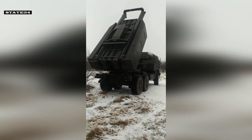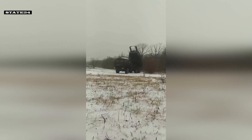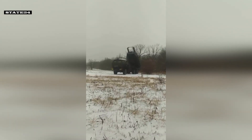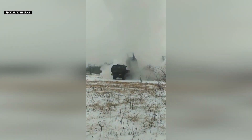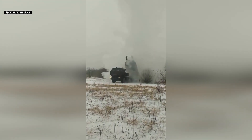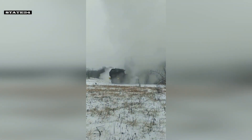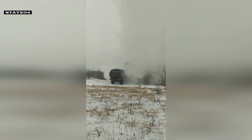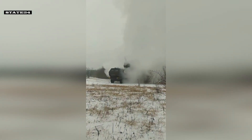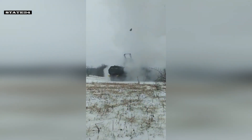First, the system receives target coordinates from satellites, drones, or ground intelligence. Once the target is identified, the HIMARS vehicle quickly moves to a designated firing position. Operators then prepare for launch by loading the system with rockets or missiles and inputting the target data. When ready, the system fires guided rockets or missiles with high accuracy. Immediately after launch, HIMARS relocates to a new position to avoid enemy counter-attacks. This shoot-and-scoot capability makes HIMARS a powerful and flexible weapon on the battlefield.